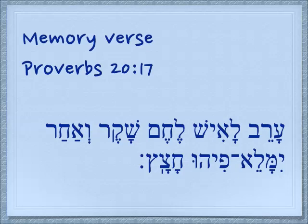Arev has to do with a mixture, but here the idea is that something is sweet. La'ish — to a man. What is sweet to a man? Lechem — you know, bread. Shaker — deceit. The bread of deceit seems sweet to a man. V'achar — afterwards. Yimale — it will be filled. Pi — who, remember we talked about the mouth — peh — this is his mouth. Chatzatz.